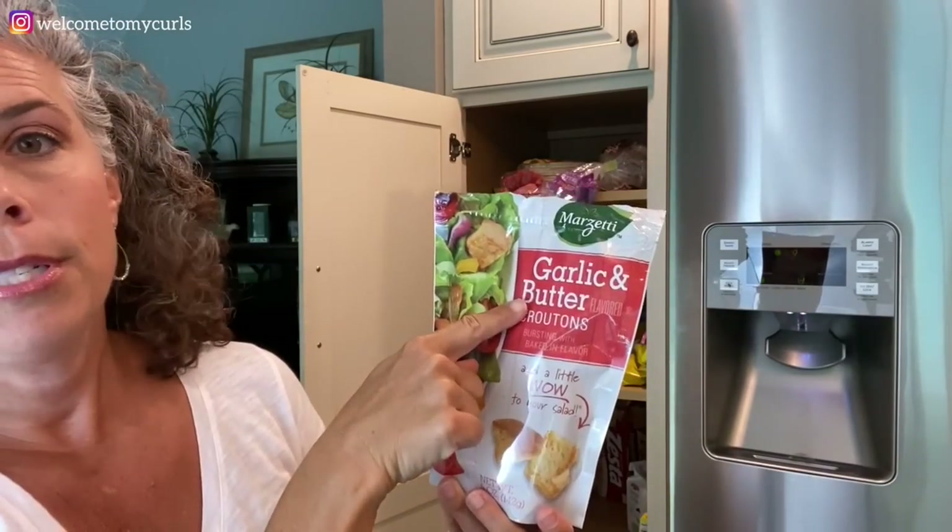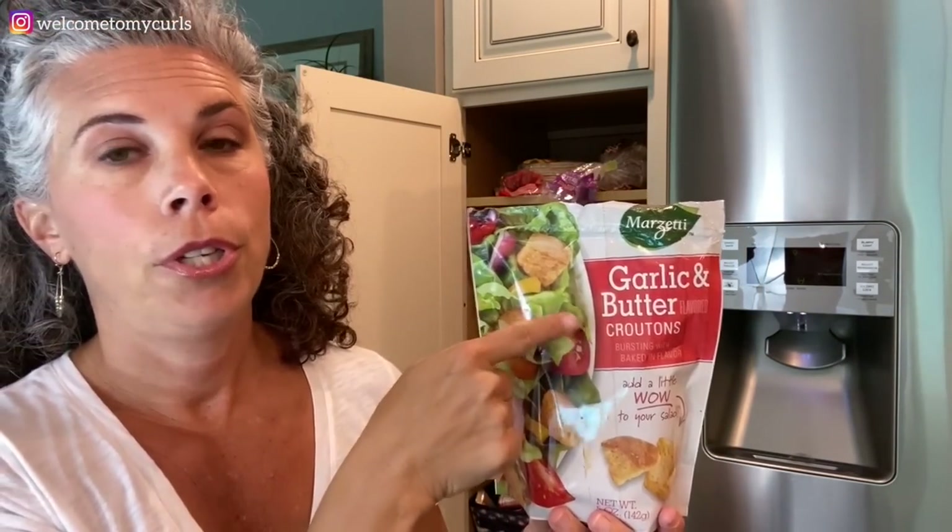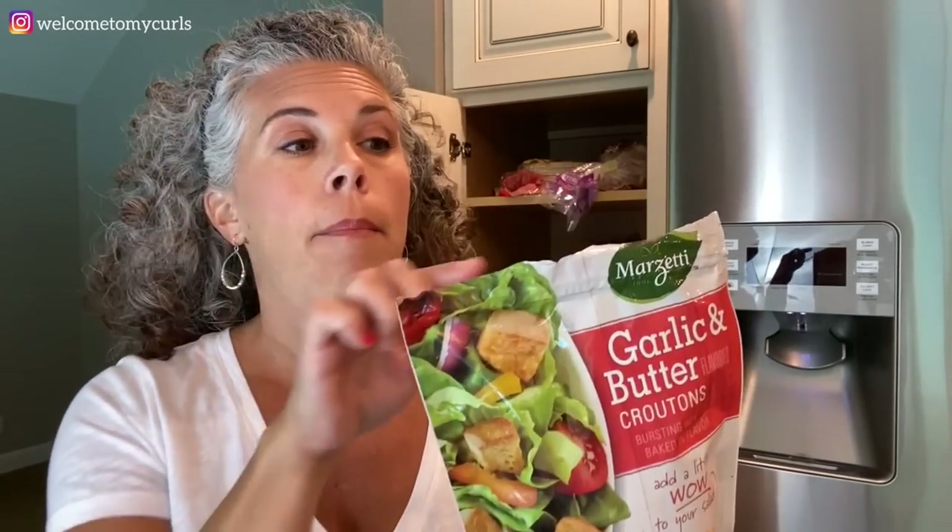We have salads a lot, and these are my favorite crouton ever. I am a crouton snob — I'm so picky about my croutons. The Marzetti Garlic and Butter Crouton is the only crouton I buy. Marzetti makes all kinds of flavors, but I want the garlic and butter. These are so good, and Brecken will sit and eat these out of a bag. She's not a salad person, but she puts a pile of croutons on her plate.